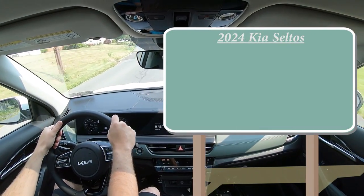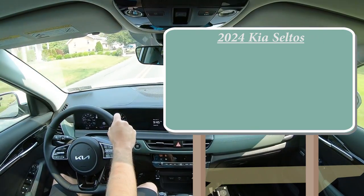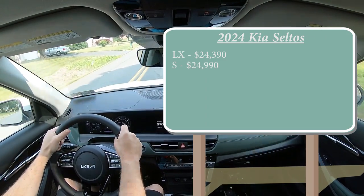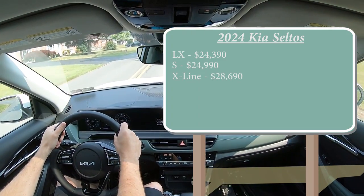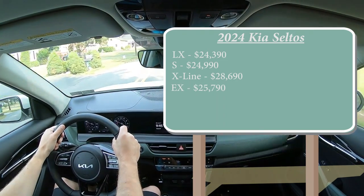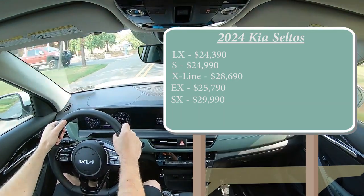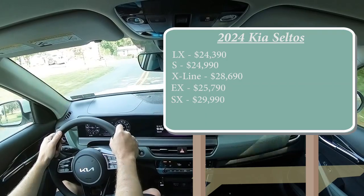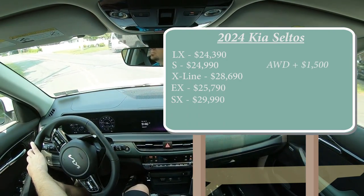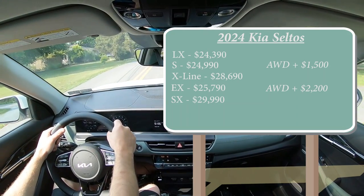Starting with pricing: there are several trim levels for the 2024 Seltos. The LX starts at $24,390; the S trim at $24,990; the X-Line at $28,690; the EX at $25,790; and the SX at $29,990 — all starting prices. The LX, X-Line, and SX come standard with all-wheel drive. To add all-wheel drive to the S or the EX, add $1,500 for the S and $2,200 for the EX.